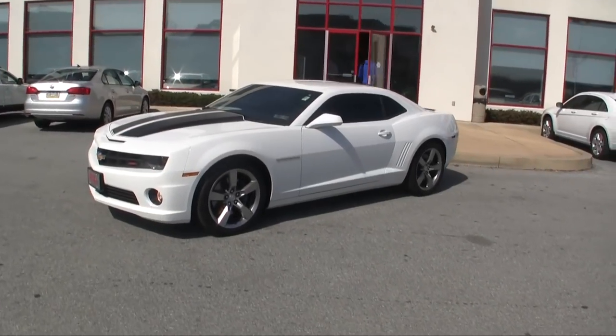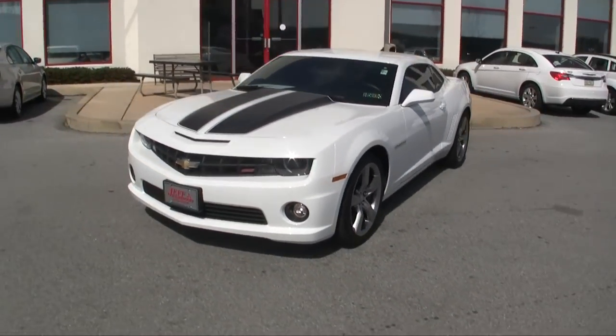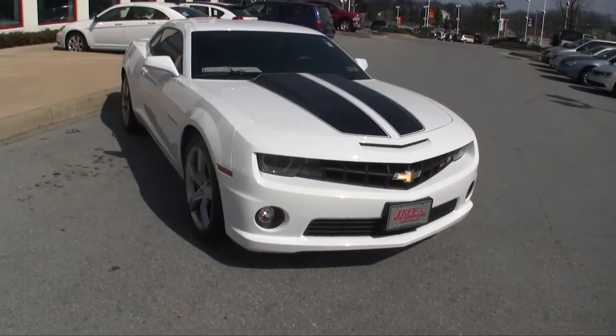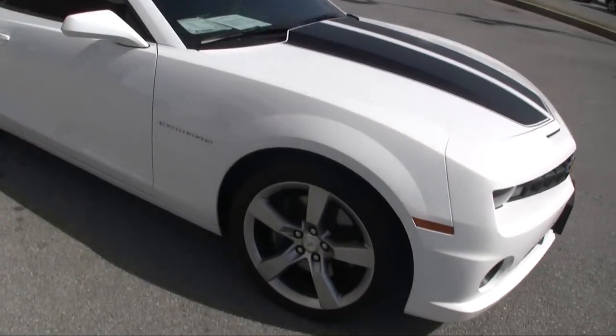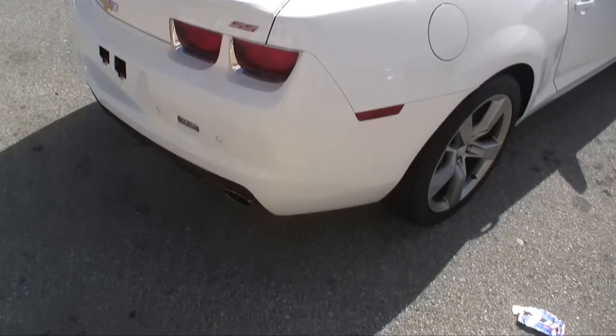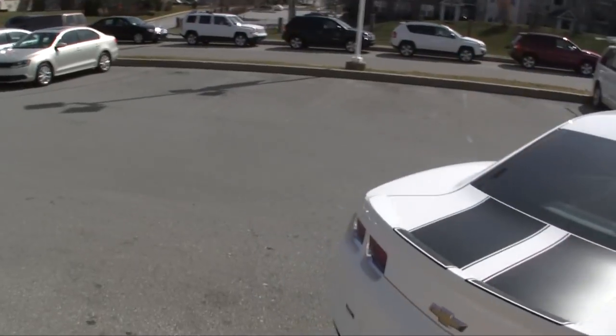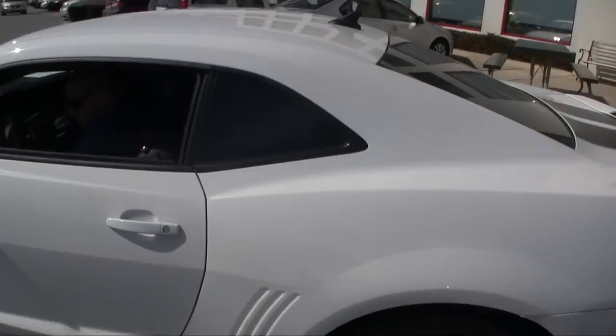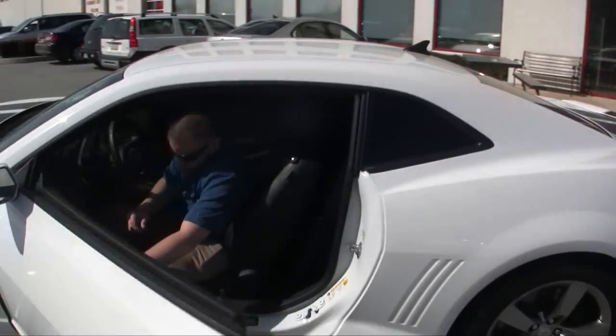Look at this beautiful 2010 white Chevy Camaro SS, folks — loaded up SS Camaro. This one actually had some cam work done to it, the tinted windows. Let's give it some gas, Mikey! It's springtime, 70 degrees today in Downingtown. Right around the corner you look great — Mikey looks good driving his car.